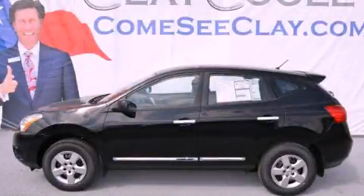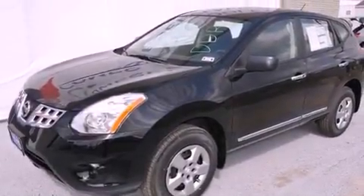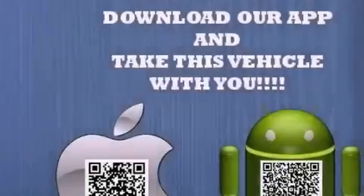This is a brand-new 2012 Nissan Rogue, functional utility for a modern lifestyle. It has a 2.5-liter four-cylinder engine and an automatic transmission.